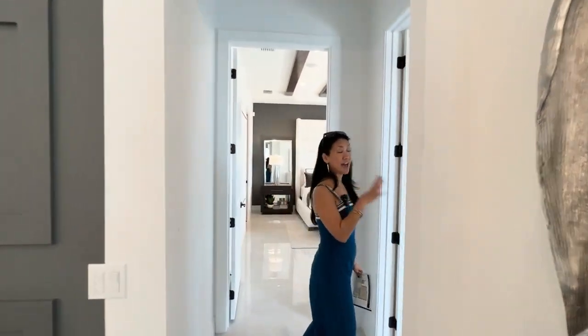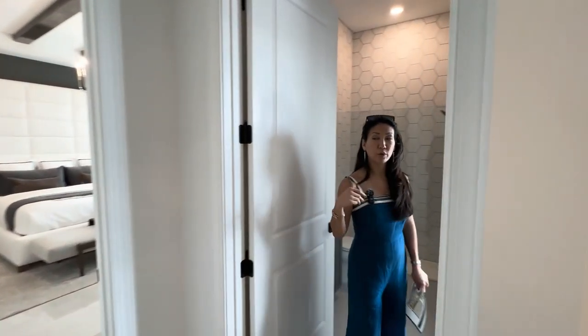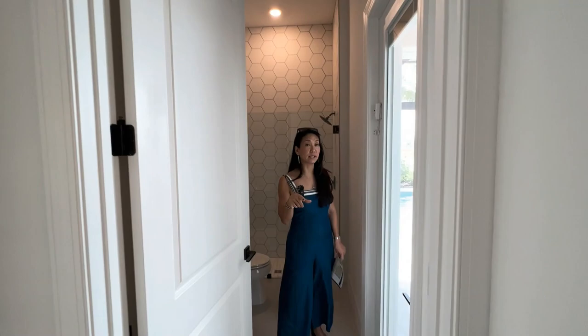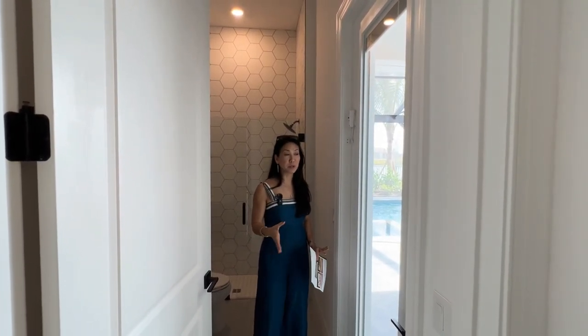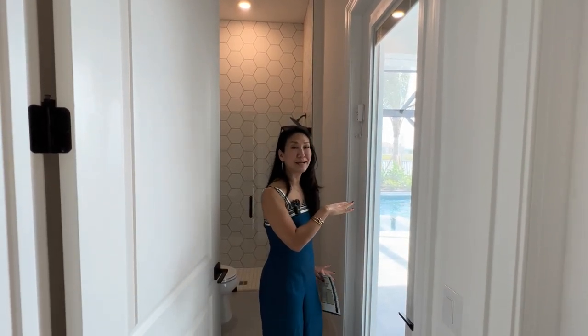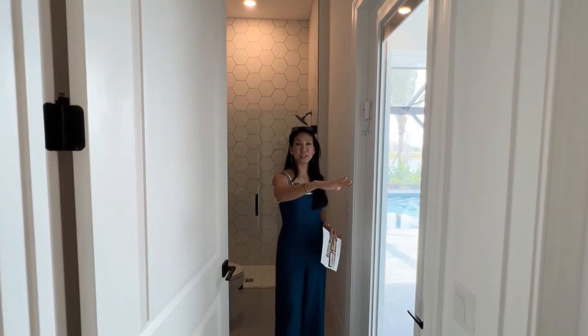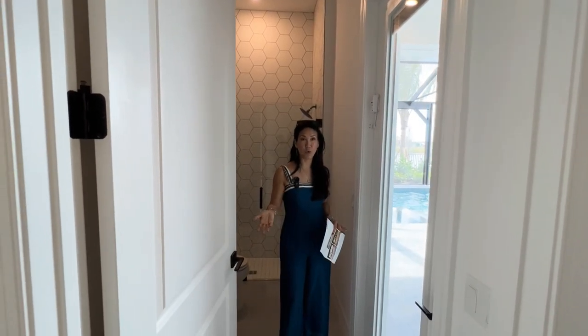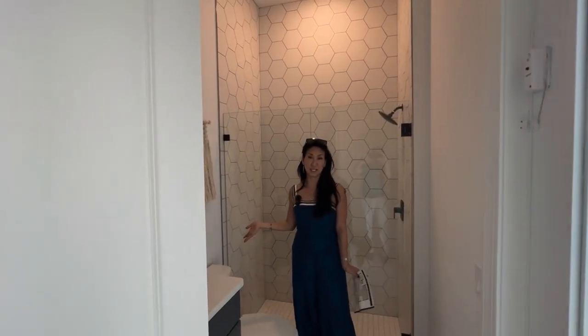In this model, they've added a fourth bathroom going toward the master — more importantly, it's a cabana bath. That's what we call it in Florida because you have access directly to the pool area. When people get out of the pool, all wet and dripping, they don't come into your house and get water all over the floor. It's really convenient, and as you can see, it's a full-size bathroom.